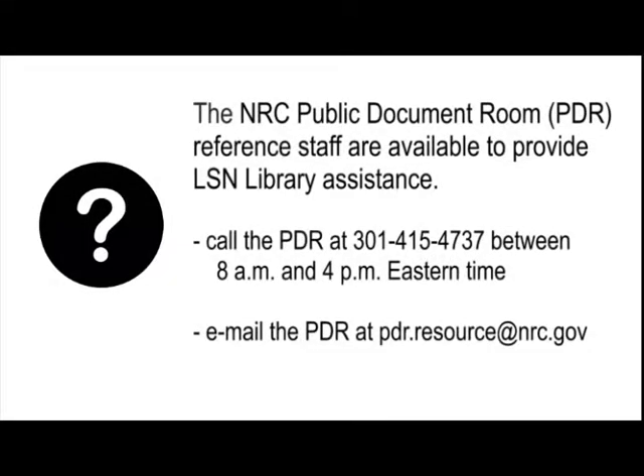For more help, call the NRC Public Document Room staff at 301-415-4737 between 8 a.m. and 4 p.m. Eastern Time, or email them at pdr.resource@nrc.gov.